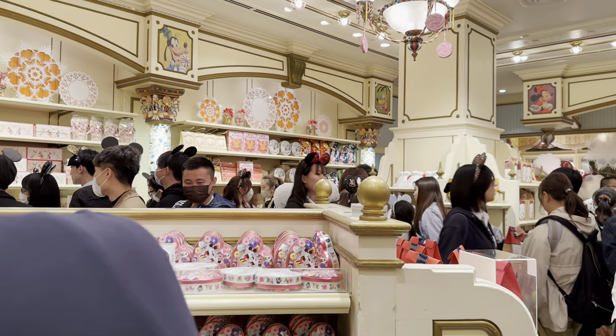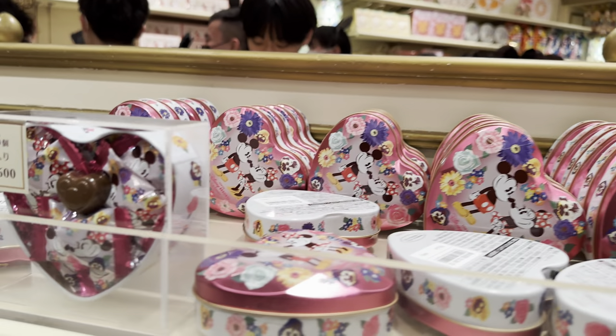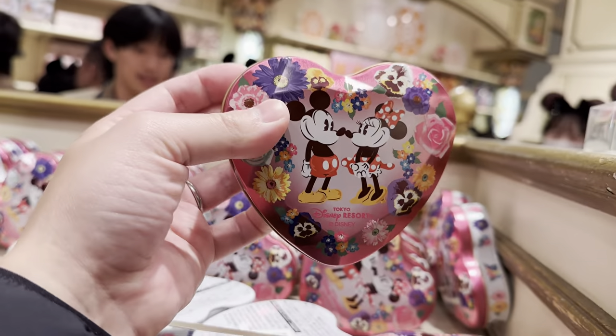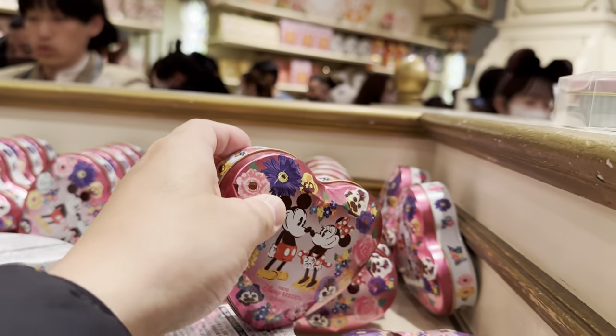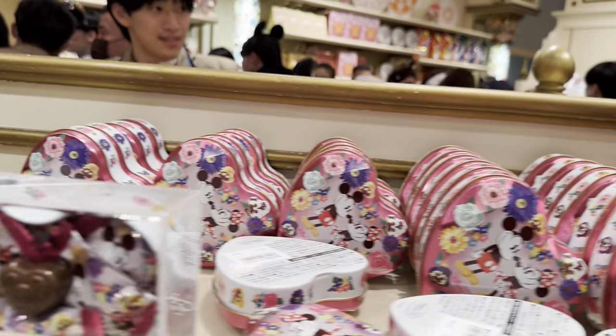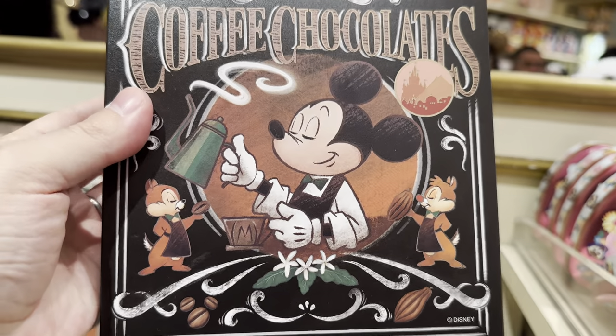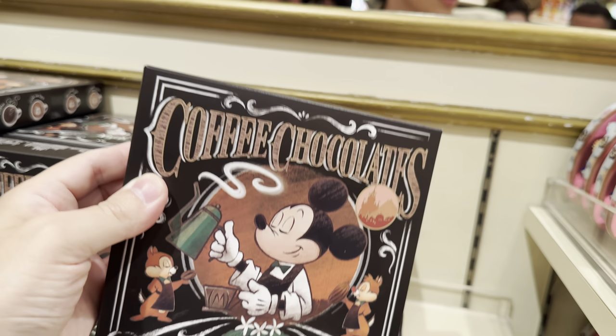I'm shopping for it, but I'm probably not going to buy too much. I've eaten too much of this already. These are cute for your valentine. Look at that — very cute. Chocolate Mickeys. These look like an M for McDonald's — Mickey. Coffee Chocolata.